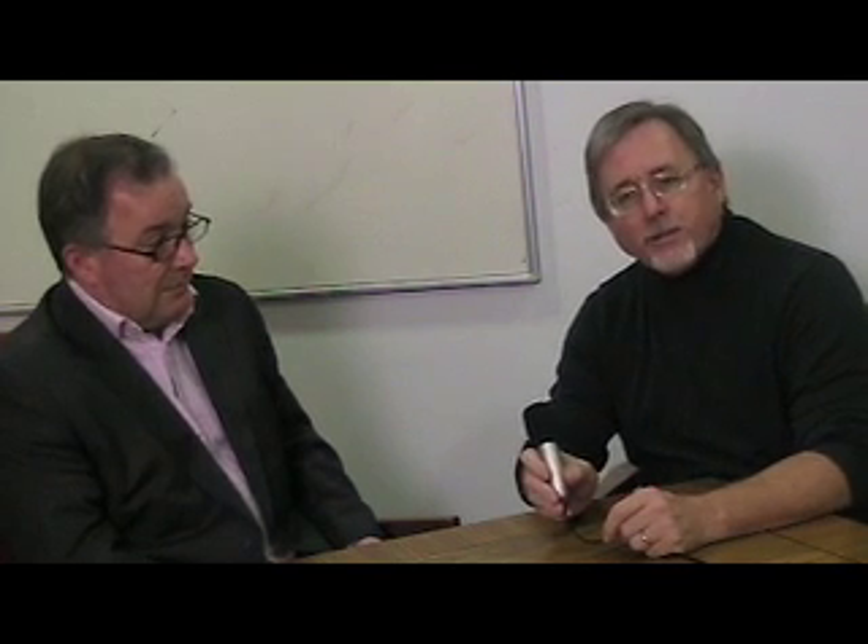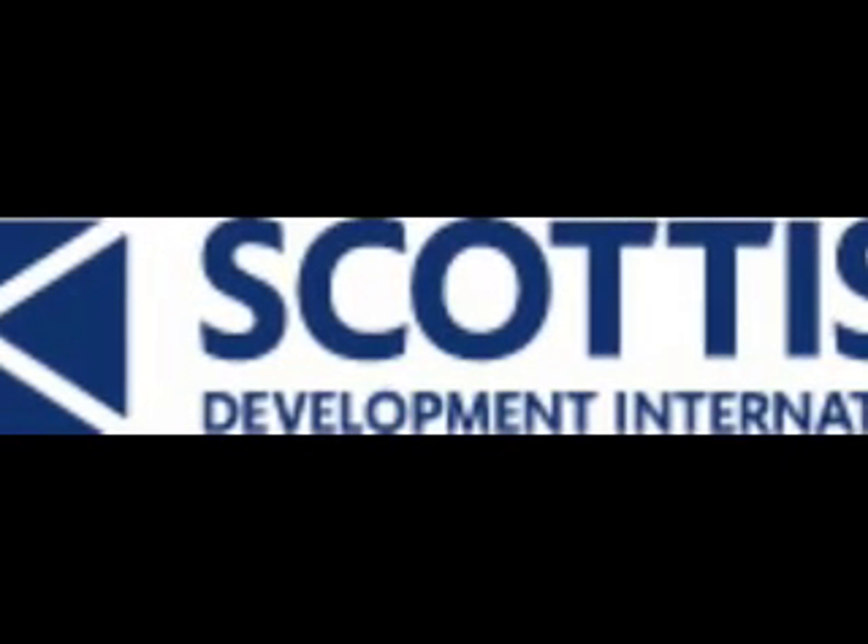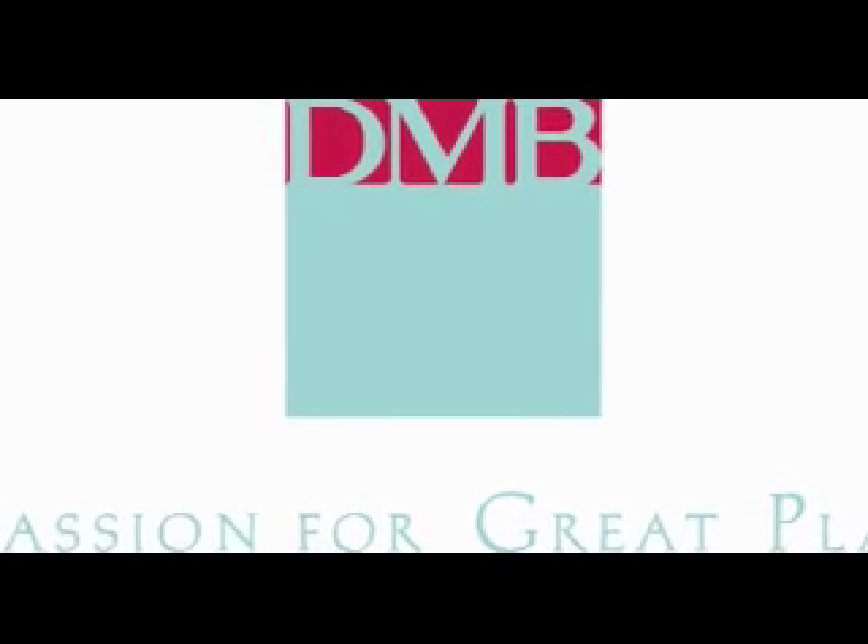Well, fascinating. Thank you, Andrew, for your time today. This has been Lew Covey with New Tech Press. This New Tech Press report has been brought to you by Scottish Development International and ITI Tech Media and DMB Associates of Scottsdale, Arizona.